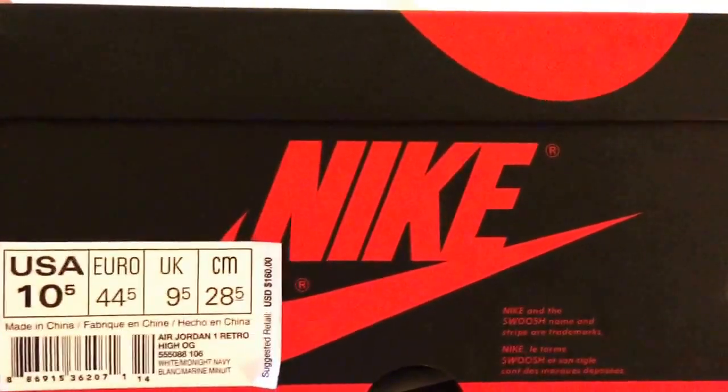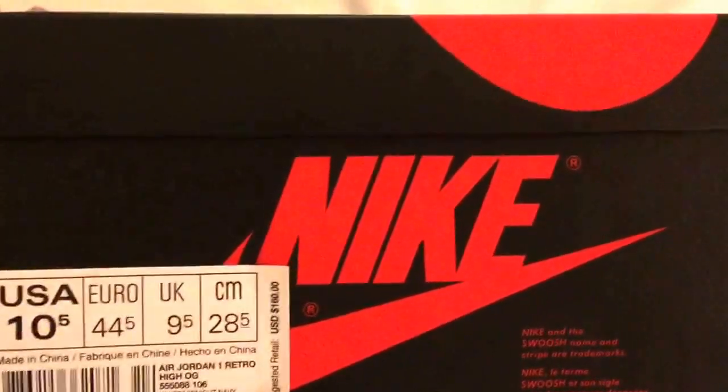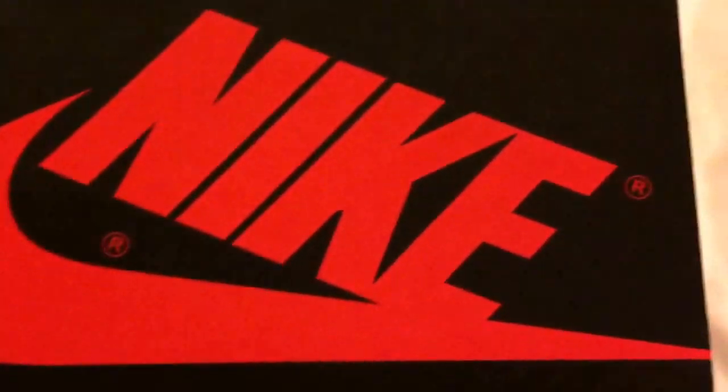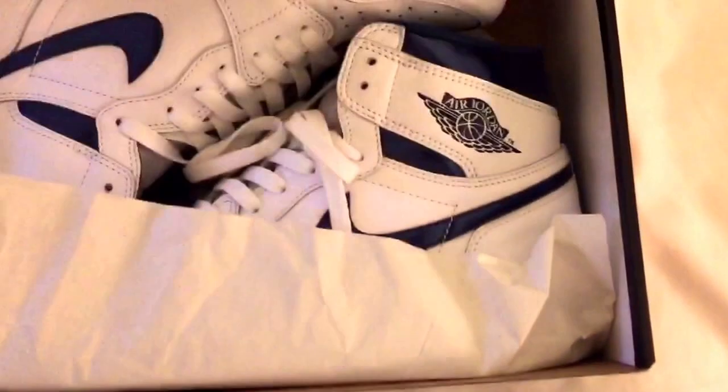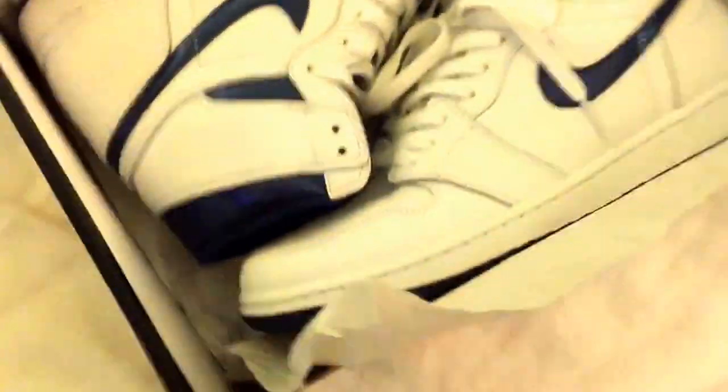What's up guys, I just wanted to make a quick video on the most slept on shoes this year. The metallics came out — these were in the original colorway, they came out in like the 80s.